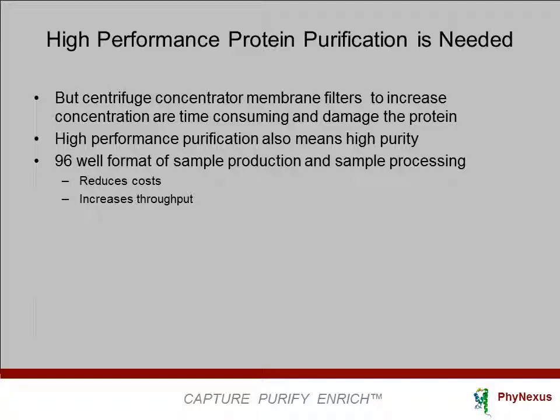Centrifuge concentrator membrane filters are the most common way to increase protein concentration, but this is expensive, time-consuming, and there may be substantial protein mass loss and activity loss. Interestingly, a technology that is high-performing can always be tuned to increase purity. An added benefit to high-performance protein purification is the ability to work with limited sample, meaning protein samples can be grown in a 96-well format, which dramatically reduces costs and improves workflow.